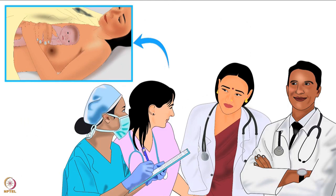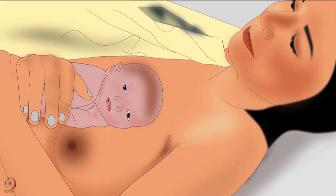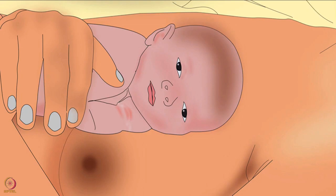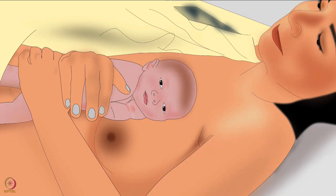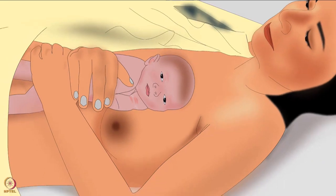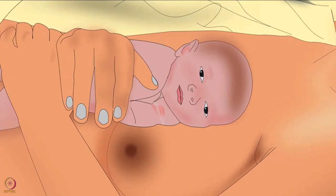The nurse should inform the operating doctor about the readiness to start STS. With both hands, she should place the baby on the mother's chest. The baby's head should be on the lower part of the mother's neck and upper chest, letting the baby's head and face touch either of the mother's breasts. Then position the baby's chest, abdomen, and legs so they rest on the mother's lower chest and upper abdomen. This is the first, or longitudinal, position for STS in the operating room. The mother can easily hold the newborn in this position.